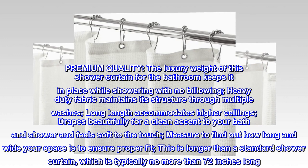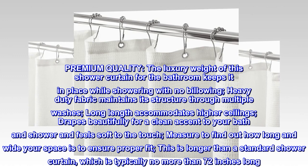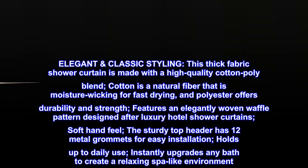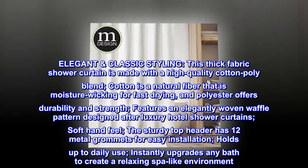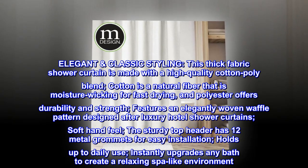This curtain is longer than a standard shower curtain, which is typically no more than 72 inches long. Elegant classic styling: this thick fabric shower curtain is made with a high quality cotton-poly blend. Cotton is a natural fiber that is moisture-wicking for fast drying, and polyester offers durability and strength.